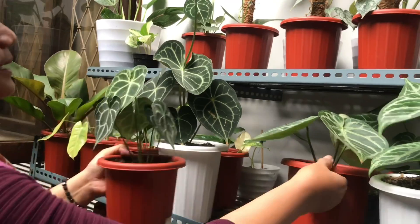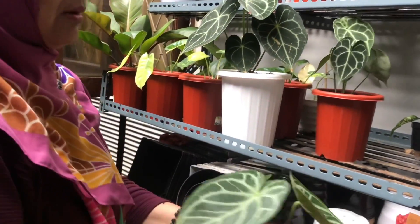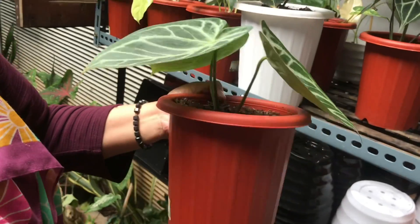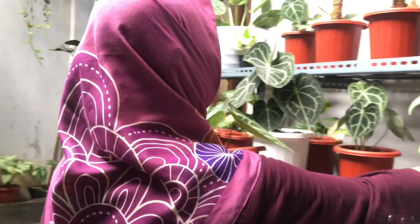What's this one? Dorayaki? Yes, this is the mangkok (bowl) Dorayaki — silver. Three leaves. How much? Rp350,000. And there are two options. This one is the hybrid — also Rp350,000.